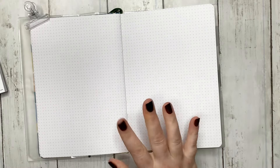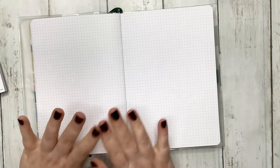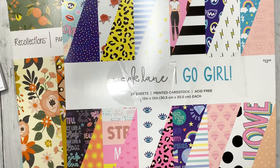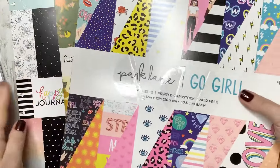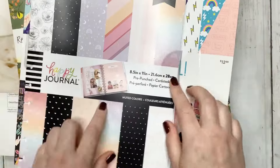I want to set up at least two pages. I want to start using scrap paper — that's what I want to start doing. I've got scrap paper that I've kind of collected over the years. You know what, let's use this Happy Planner stuff.